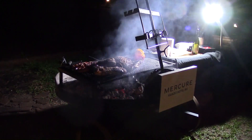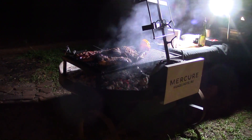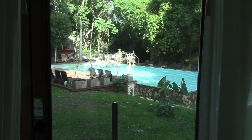The chef's special tonight is an Argentine barbecue. And this is the view from our bedroom window.